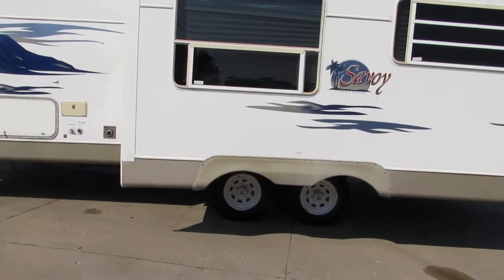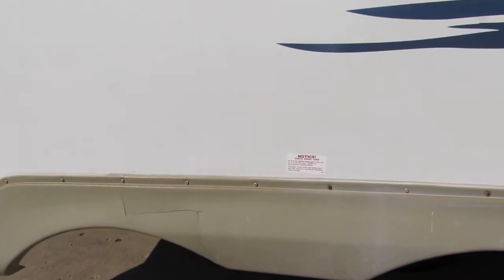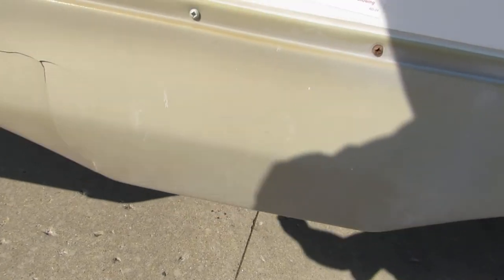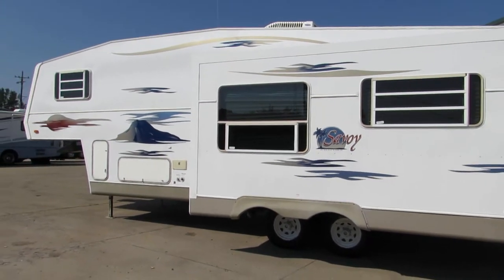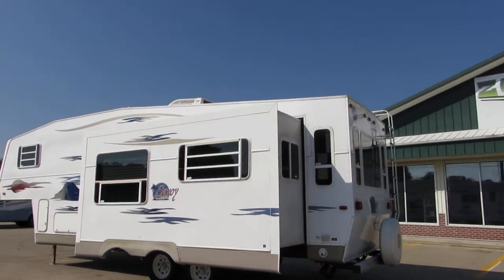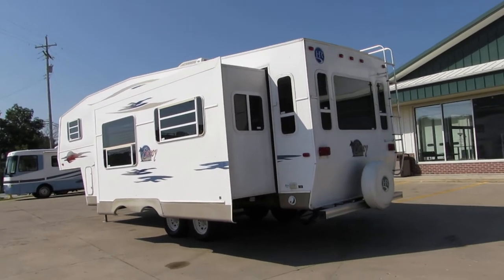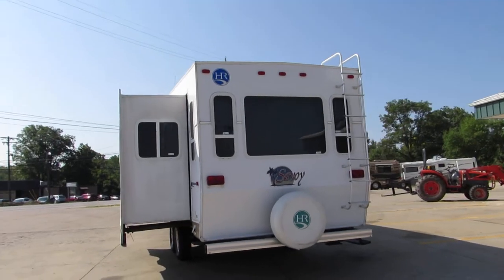It does have one crack in the fender, but it's solid. It has a Carrier rooftop AC unit, rear leveling crank-down jacks, and a spare tire.